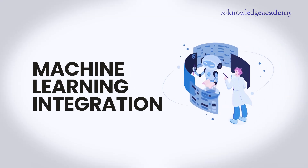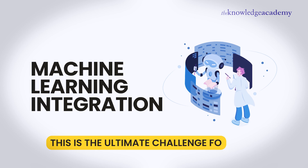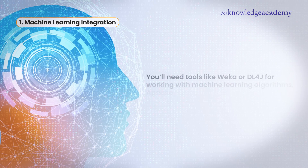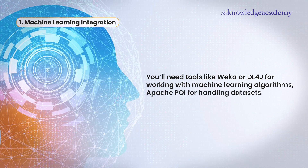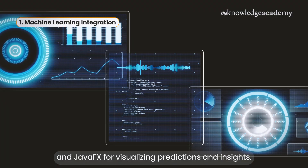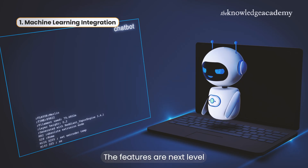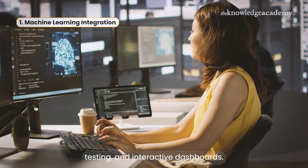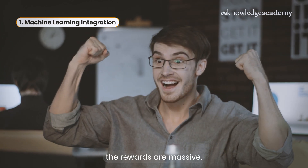And finally, at number one, we have Machine Learning Integration — the ultimate challenge for 2025. You'll need tools like Weka or DL4J for working with machine learning algorithms, Apache POI for handling datasets, and JavaFX for visualizing predictions and insights. The features are next-level: predictive analytics, model training and testing, and interactive dashboards. It's tough, but if you're up for the challenge, the rewards are massive.